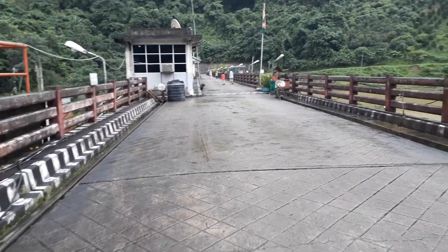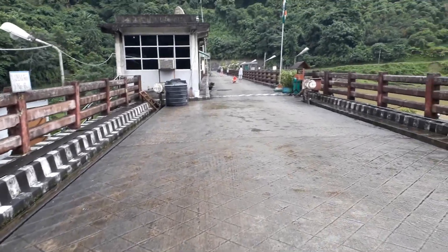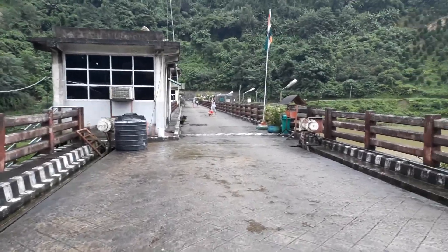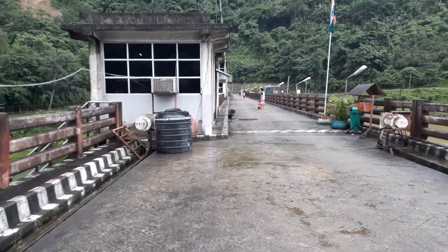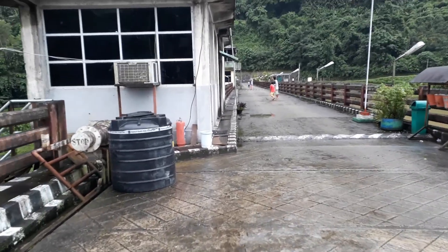We get lots of electricity, and this is the first time we are getting electricity from this dam. We are on holiday today. Hope you guys enjoyed!